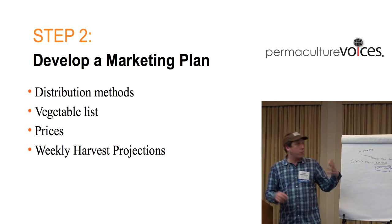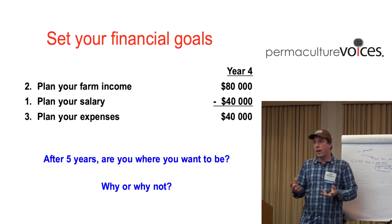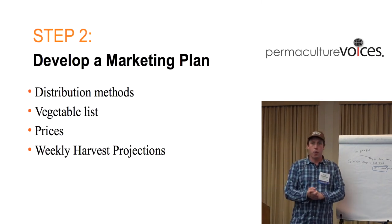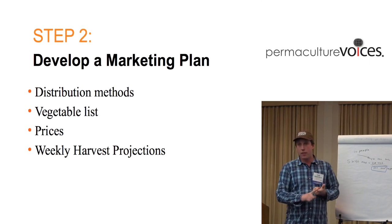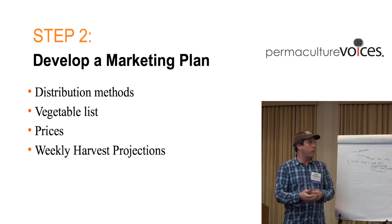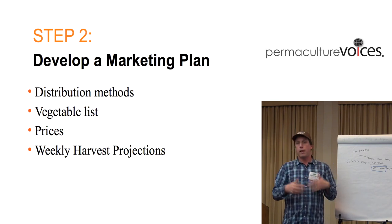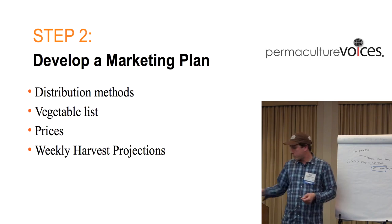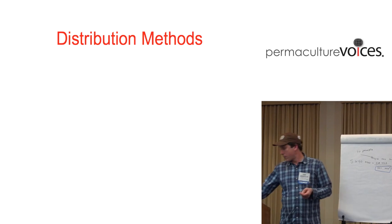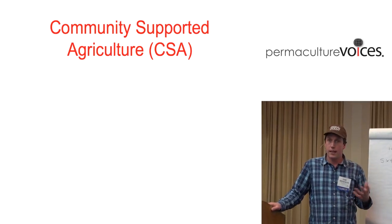So what you come out of with this is how much money you want to make during the year, and this is the basis of your marketing plan. Your marketing plan has four pieces: the methods you're going to use to sell or distribute your product, your crop list, what the prices are going to be, and what you're planning on harvesting on a weekly basis. One method that a lot of people know about is community-supported agriculture — CSAs.